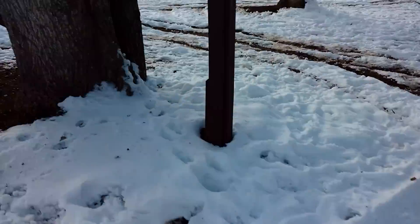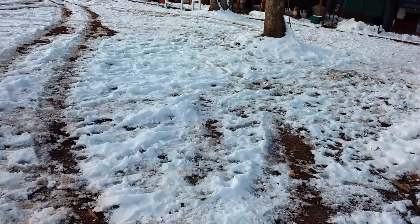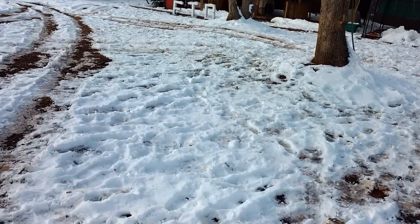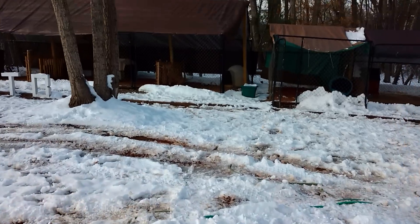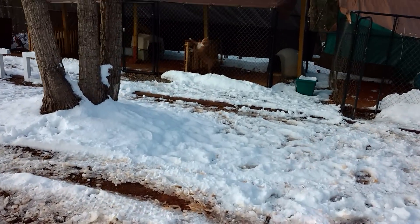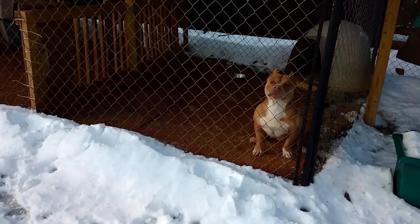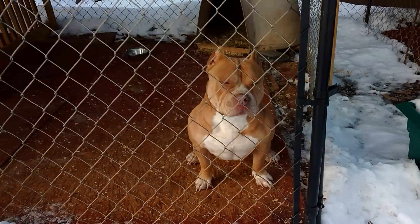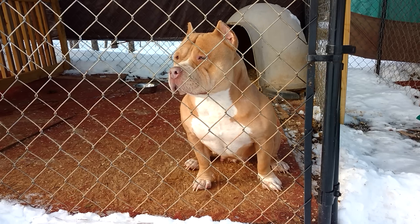I won't keep them out here too long. I don't like letting them get out in this cold snow and cold weather too much. Foxy — this is the mama.